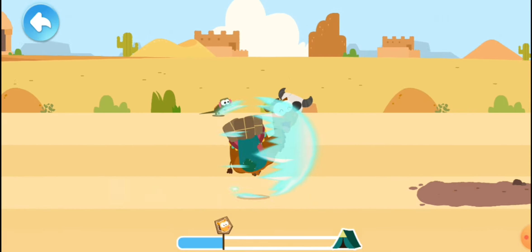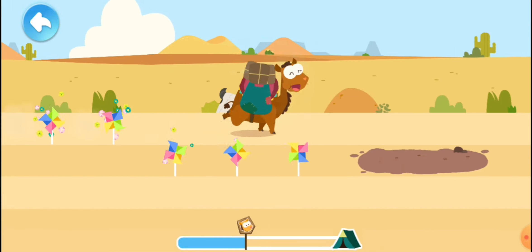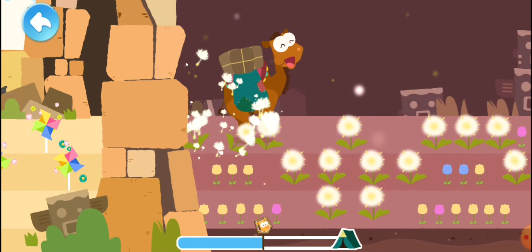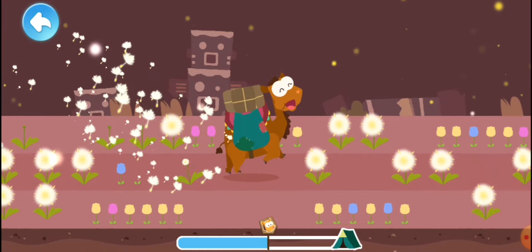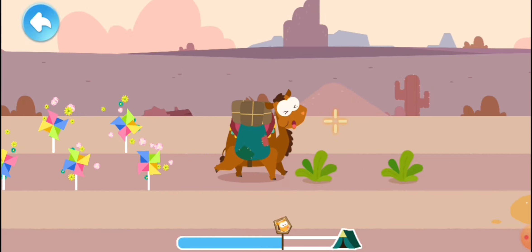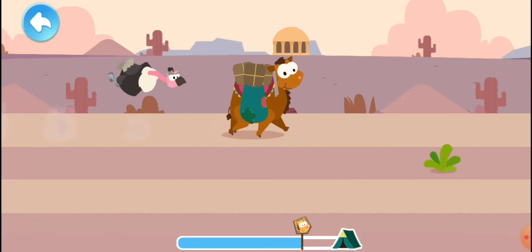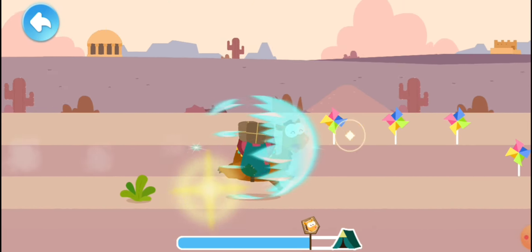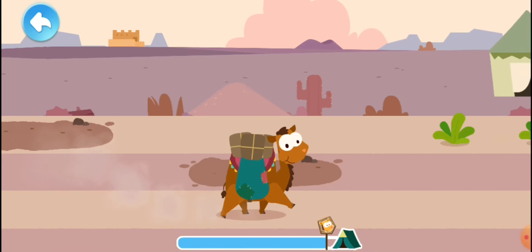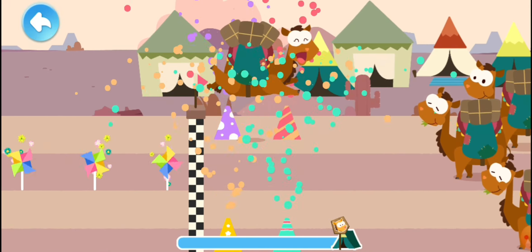The camel's coat reflects sunlight to protect it from the desert heat. The goods have been delivered. Well done!